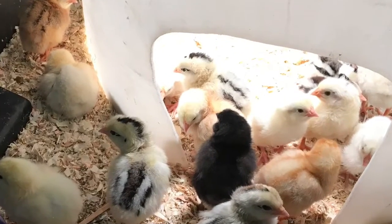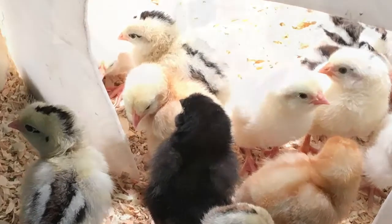Last week, we went into the first grade classrooms and saw all the baby chicks.